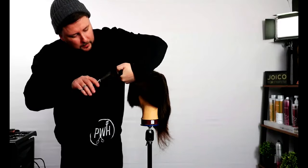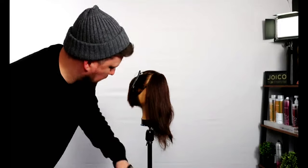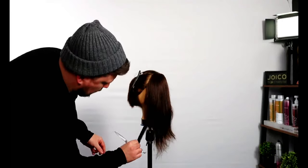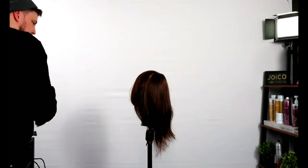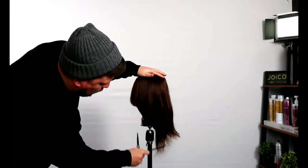There we go. Again, shorter into longer, and we brush this down — and it just connects all the way through.